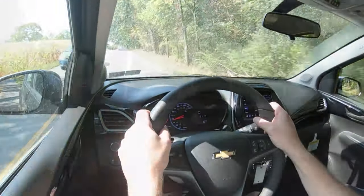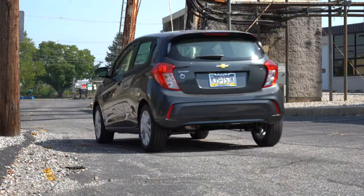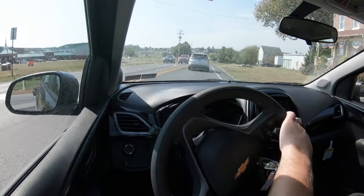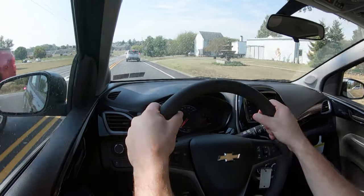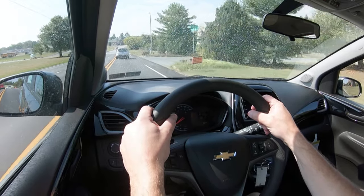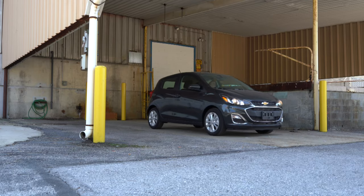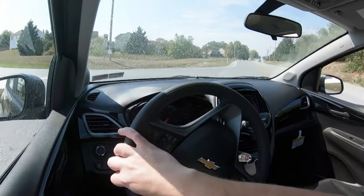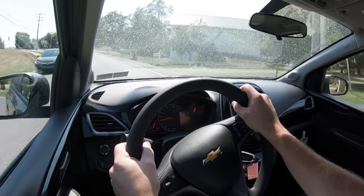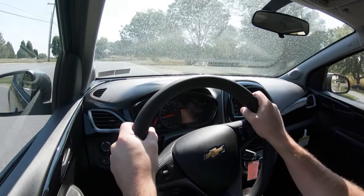Touching on suspension and handling: up front you get a MacPherson strut, and in the back a compound crank rear suspension. If you go with the Active trim level, the crossover-style Spark gets more of a touring suspension for a little better ride quality. Speaking of ride quality, it's pretty much as expected — not too bad, I could definitely live with this on a regular basis. Steering feel is actually quite nimble; you can kind of throw it around, which is one of the joys of having a small car.